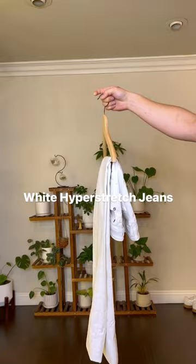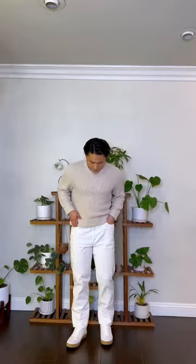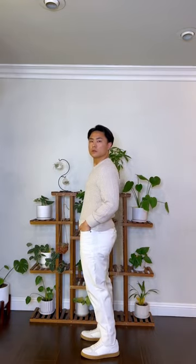Last but not least, the third pair of pants are the slim white hyper stretch denim pants. I love the color of these pants and, I gotta be honest, these are probably the most comfortable pair of jeans that I own. They're super stretchy and I'll definitely be wearing these for date night.